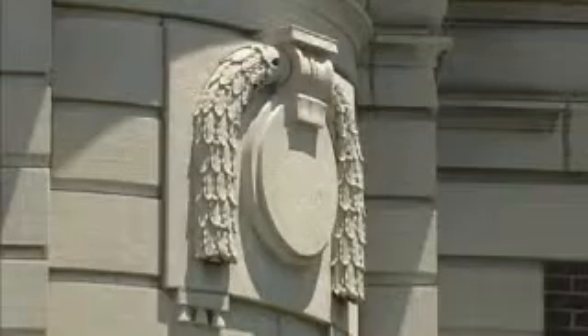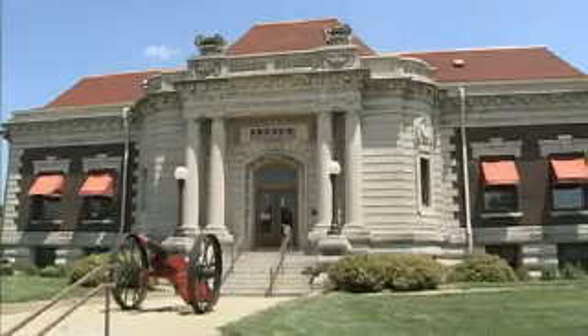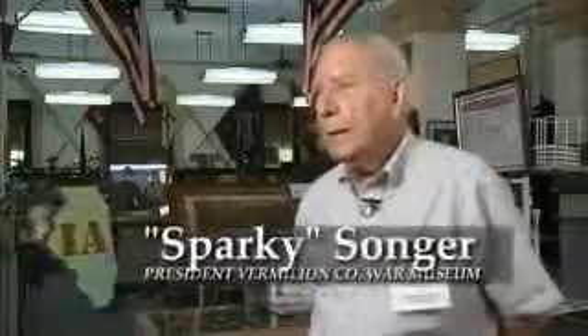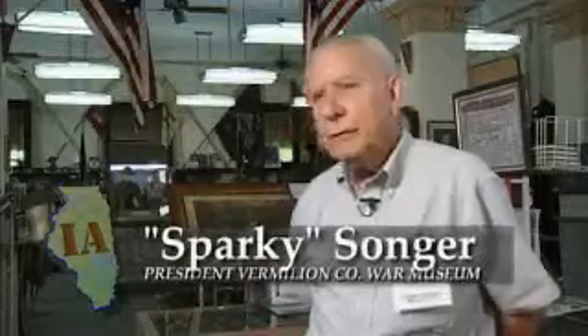The building is a Carnegie Library, which was donated to the city in 1903. There are three of them in Vermilion County. As you come in the front door, we will have a greeter at the big double desk, and they will direct you to the Revolutionary War.